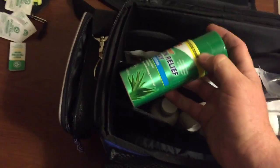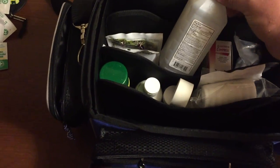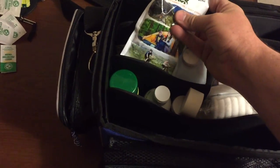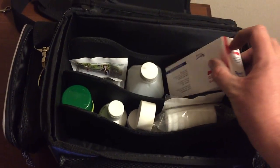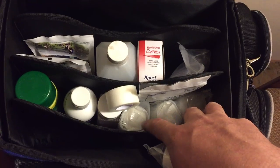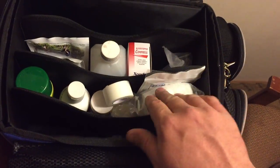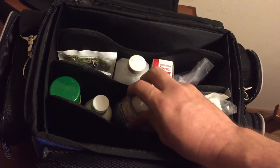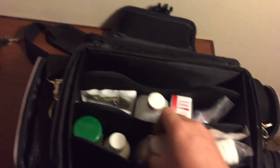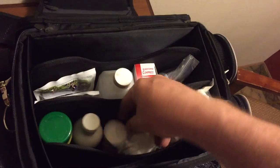In addition to that, I have burn cream here, more anti-itch stuff, alcohol, some instant cold packs for, you know, spraining your ankles or something like that. Some compresses, a lot more bags of gauze in there to wrap anything, some larger compression pads for major bleeds or something like that. CPR face mask, I think some antacids there. I also have tape as well.